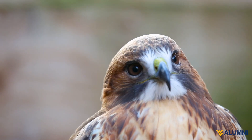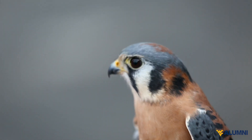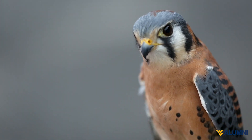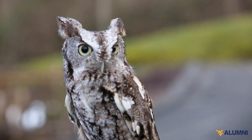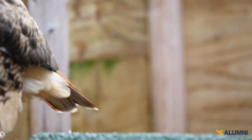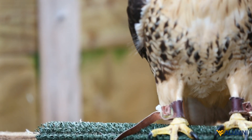The Avian Conservation Center of Appalachia was founded in 2012 and we've grown substantially since that time. We have about 40 volunteers that help care for our injured birds and our educational birds, and we see a variety of species. Each year we admit 300 to 350 individual birds, ranging from birds as small as hummingbirds to birds as big as bald eagles or loons.